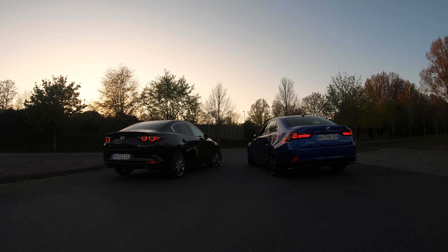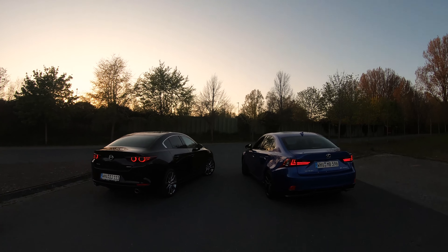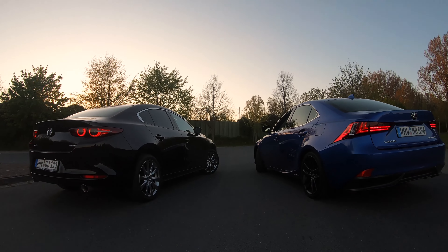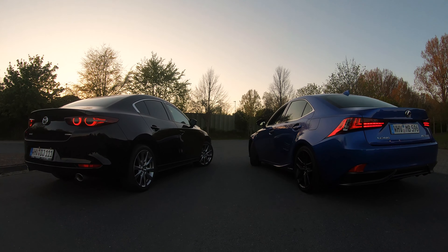I used a Yongnuo 50mm lens for most of the shots, mainly because of that low aperture — down to f/1.8 — so I could get that crispy bokeh. I love this lens, it works really well. The only thing is the autofocus is really loud, but it produces sharp images, better than my kit lens, so it's definitely worth the money.